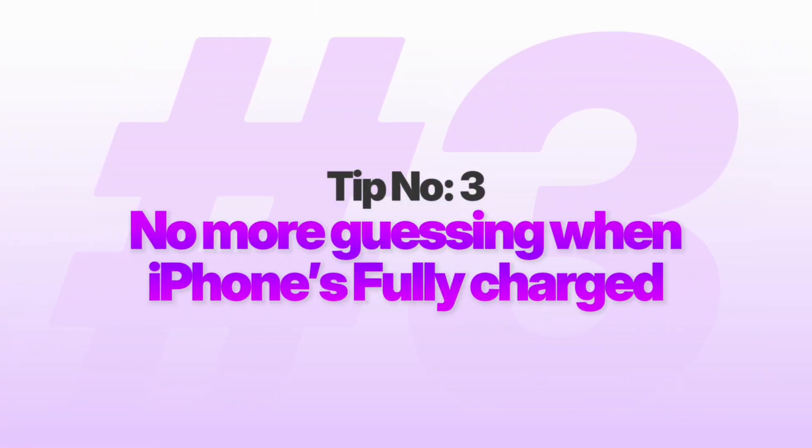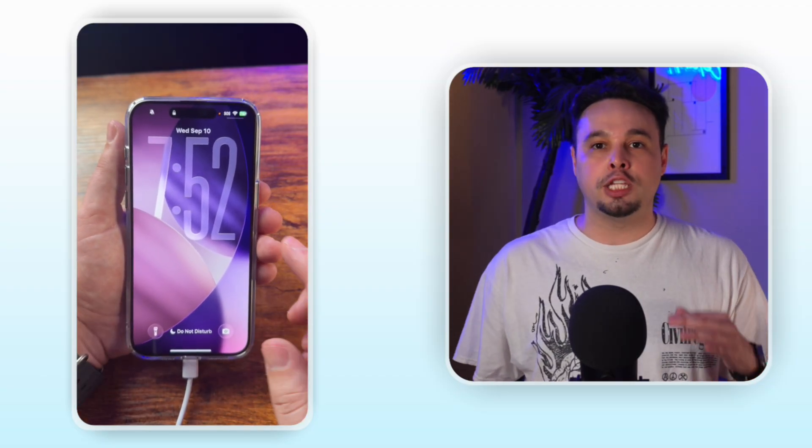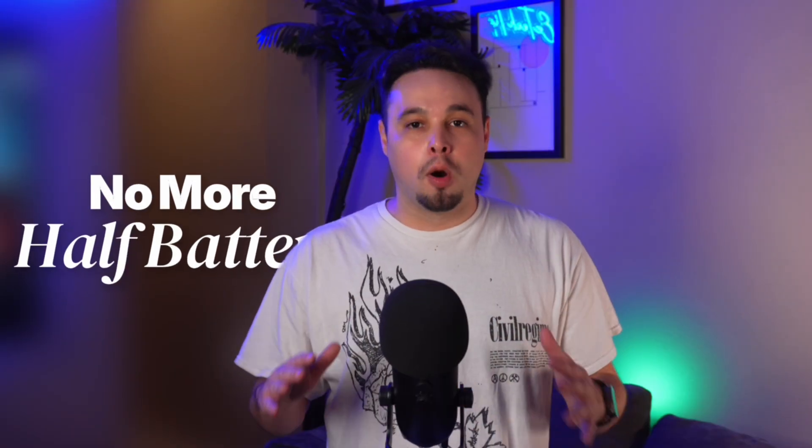Number three: you no longer have to guess when your iPhone will be fully charged. This honestly took way too long to come out, but I'm so glad it's finally here. When you plug in your iPhone, it now shows you exactly how long until it's fully charged right above the clock on your lock screen. No more guessing, no more checking every few minutes, no more leaving the house with a half-charged phone because you weren't sure if you had enough time.